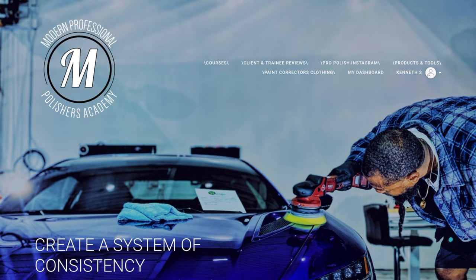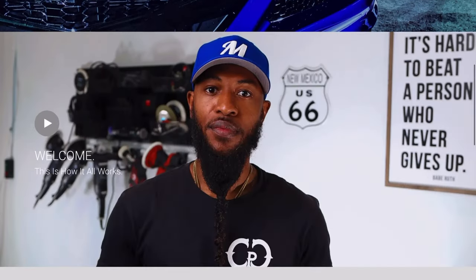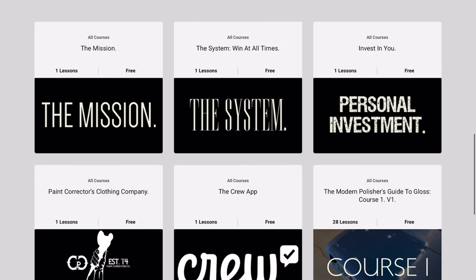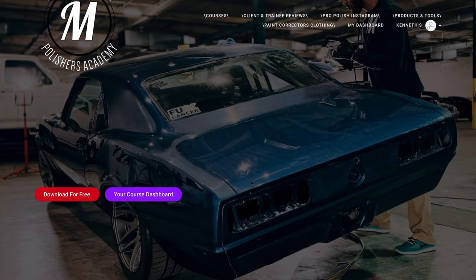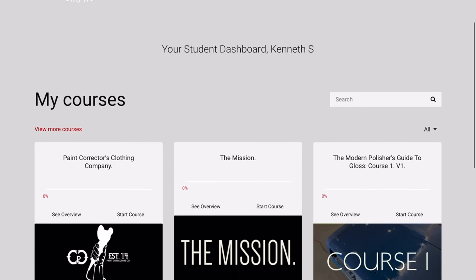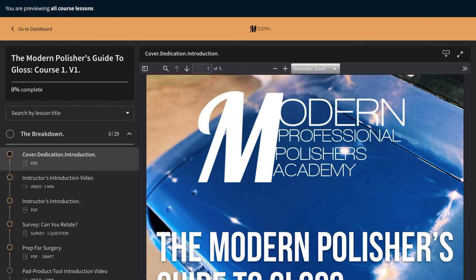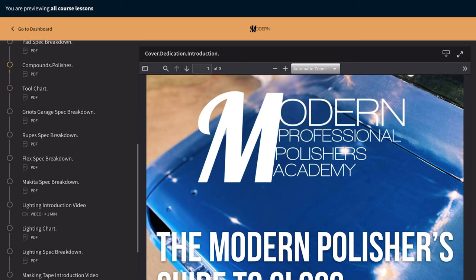This video is sponsored by the Professional Polishers Academy. Head over to ProPolishersAcademy.com today and receive the first full course free when you enroll. This includes all of the tools, products, and pads necessary for beginning in paint correction — our entire system laid out in one course to help you get a jump start in paint correction. Enroll for free today, and if you like it, become a permanent member and select one of the two tuition options available.